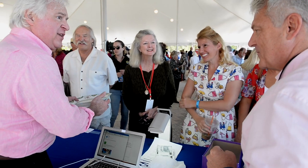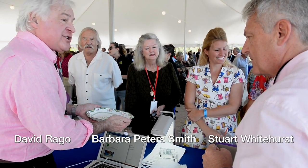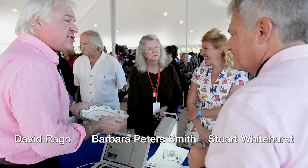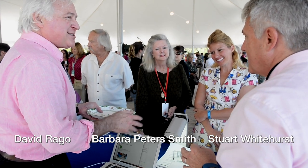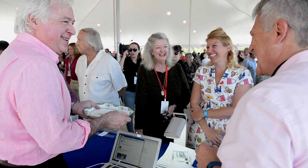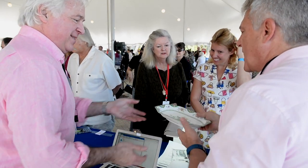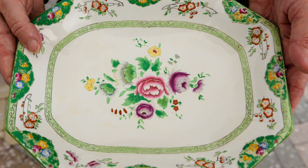I told her what I could about this, but I'm not certain of the date — I said 19th and early 20th. I'm not certain of the function of the piece, I'm not certain of the pattern. Is this a sweet meat dish? It's a little large for a sweet meat dish. I would say it's a nice open serving dish; we know it didn't have a cover because it still has a pinnacle.